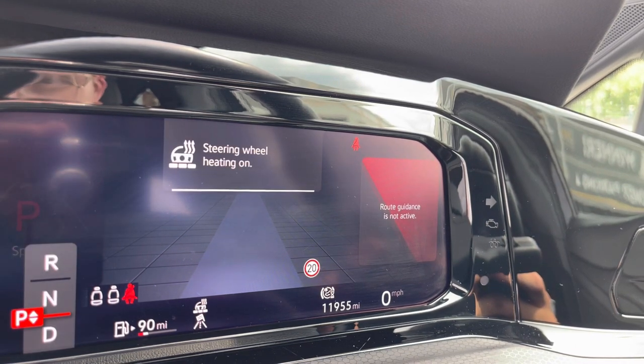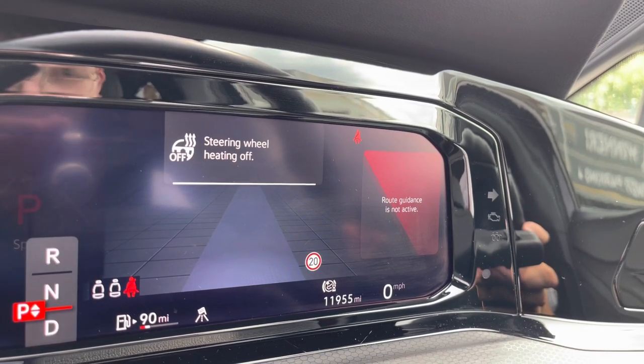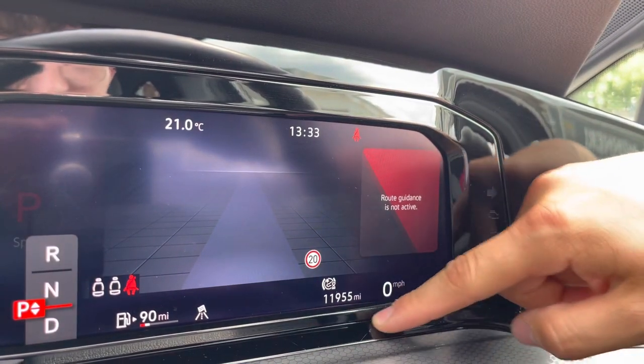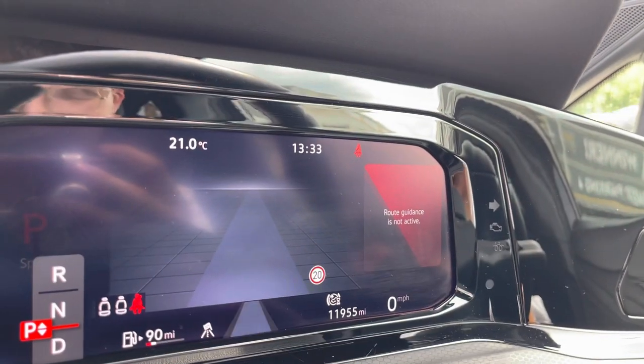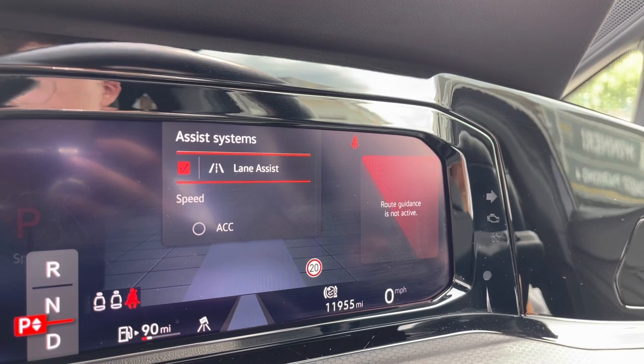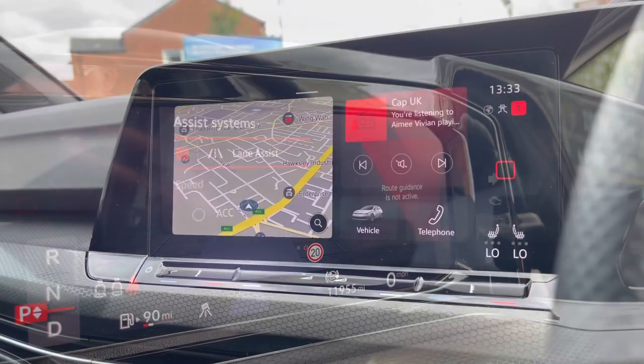The car also comes with a heated steering wheel thanks to the upgraded winter pack, with three different heat intensities to choose from, offering a cosier winter experience. There are 11,955 miles on the clock, and on the left-hand side we can access functionalities like adaptive cruise control to stay at a safe and consistent speed on the motorway, ensuring confidence and safety throughout.